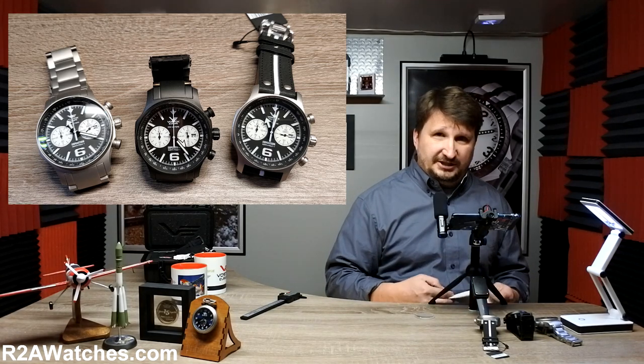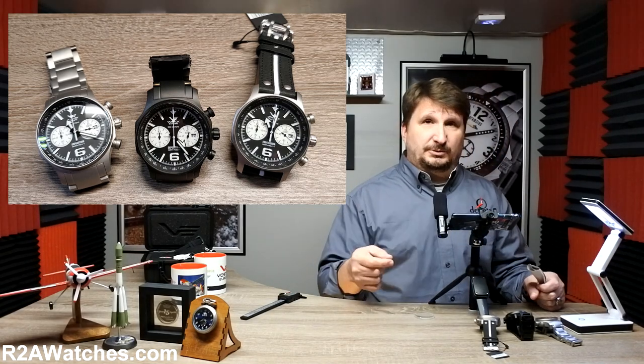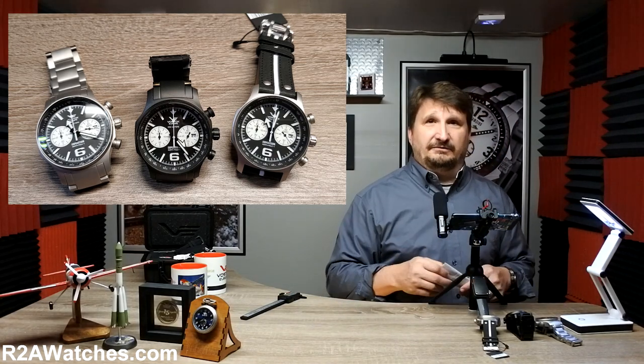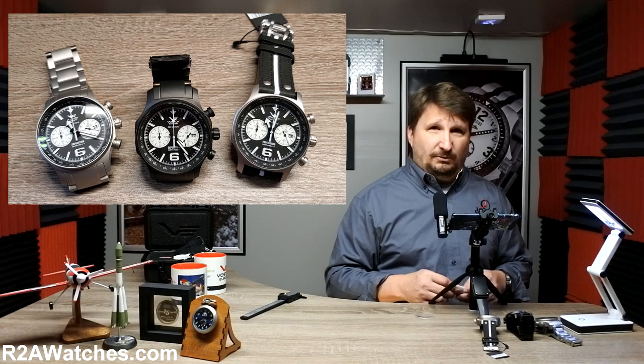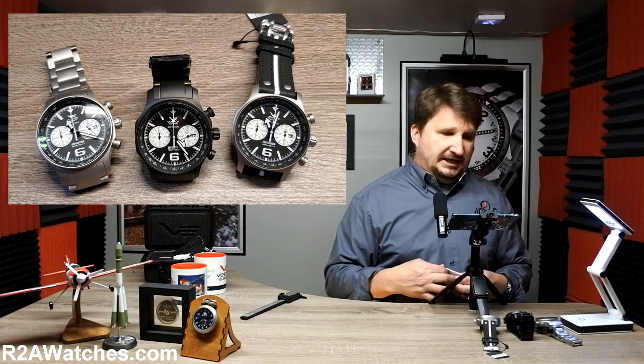It is a closed group on Facebook. If you want to learn more about our watches, or in particular Vostok Europe which we are talking about today, we have a lot of great videos on our YouTube channel at r2awatches, and we are also loading them consistently on the blog at r2awatches.com.